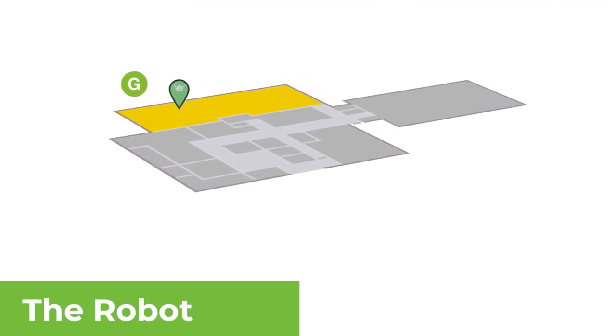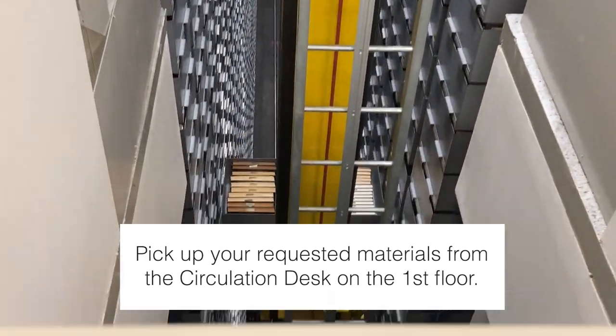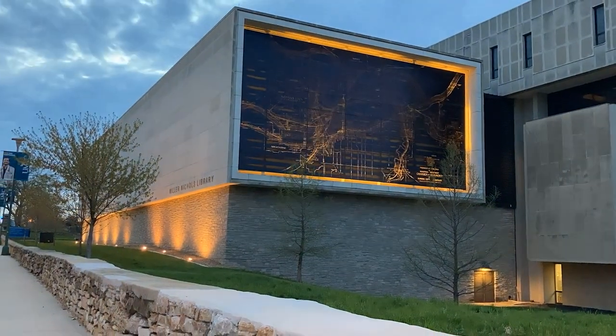The main library is home to the library robot. This huge storage space contains most of the library's collections of books, manuscripts, and sound recordings. They are retrieved by a robotic crane as soon as you request them. On the outside of the robot, you'll see this historical Kansas City map that lights up at night to welcome you to our library.